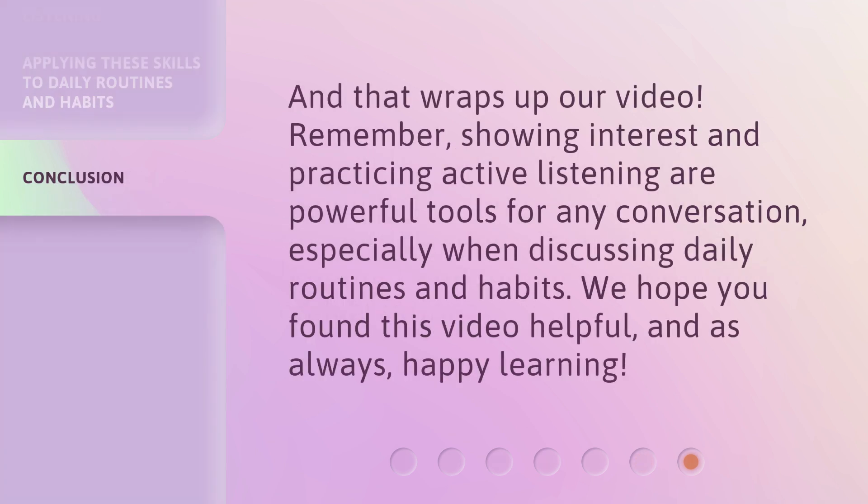And that wraps up our video. Remember, showing interest and practicing active listening are powerful tools for any conversation, especially when discussing daily routines and habits. We hope you found this video helpful, and as always, happy learning. See you next time!